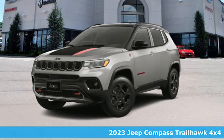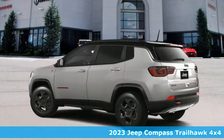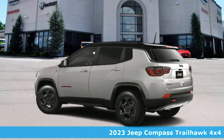It's a 2023 Jeep Compass. Everywhere you want to go, anything you want to do, Jeep takes you there.